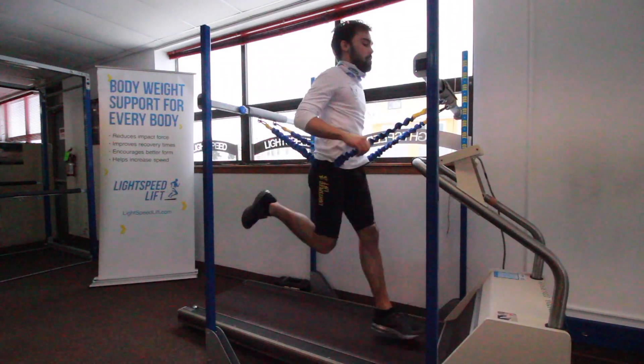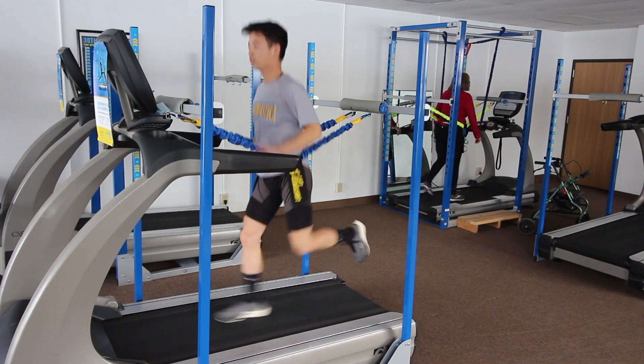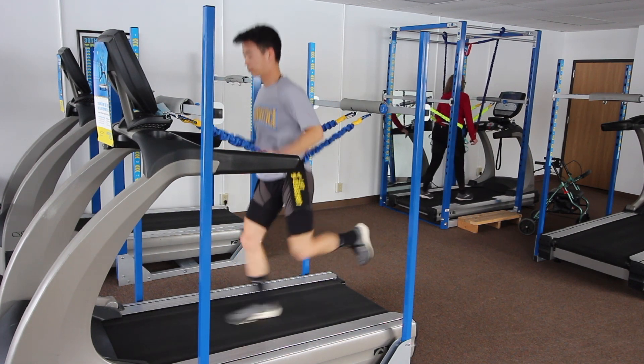Whether you're a sprinter trying to increase your maximum speed, a long-distance runner looking to better your grandma's marathon time, or simply striving to build a healthier lifestyle, our individualized and comprehensive fitness plans can help you achieve your goals one step at a time.